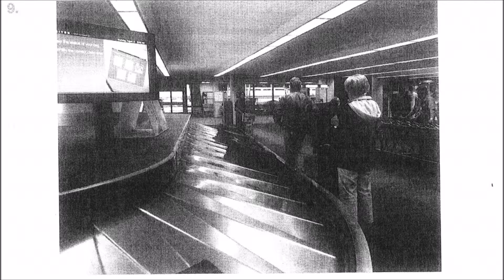Number nine. Look at the picture marked number nine in your test book. A: A man is putting a suitcase onto the carousel. B: Some people are standing next to their luggage. C: People are waiting to board the plane. D: Everyone is looking at the monitor.